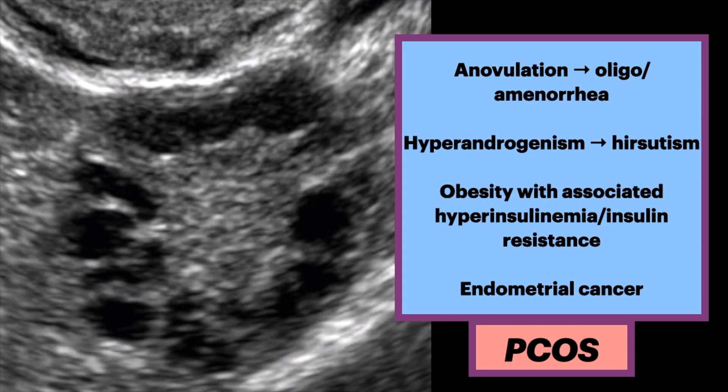Signs and symptoms include anovulation, which manifests as oligo- or amenorrhea, and hyperandrogenism, which manifests as hirsutism — i.e., increased hairiness. There are also associations with metabolic syndrome, so patients may be obese with insulin resistance. Lastly, there are associations with endometrial cancer; a major risk factor is prolonged exposure of the endometrium to unopposed estrogen resulting from anovulation.